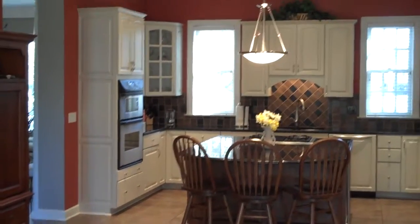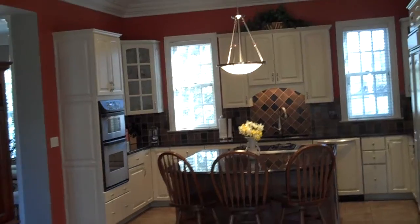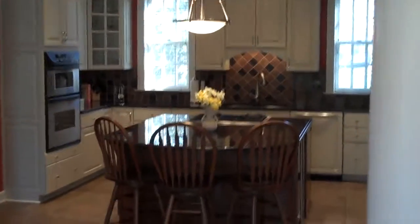Here we are back for part two at 4647 Beecher Court. A large cook's kitchen with large center island and breakfast bar. We'll head upstairs and take a look at the second floor.